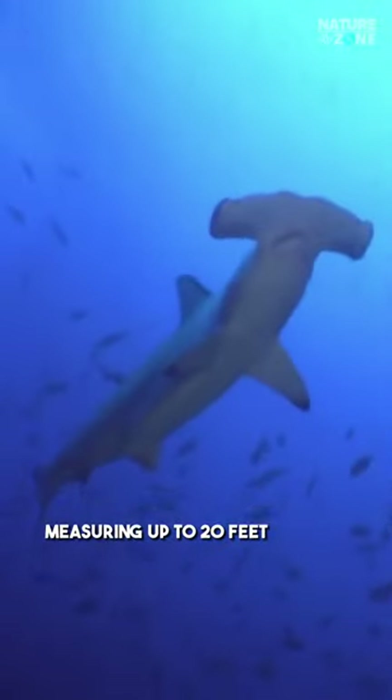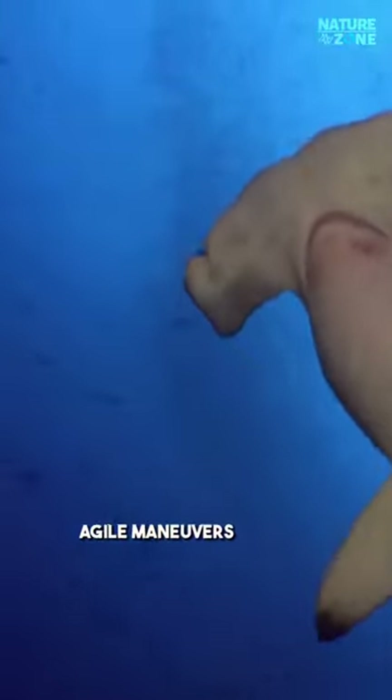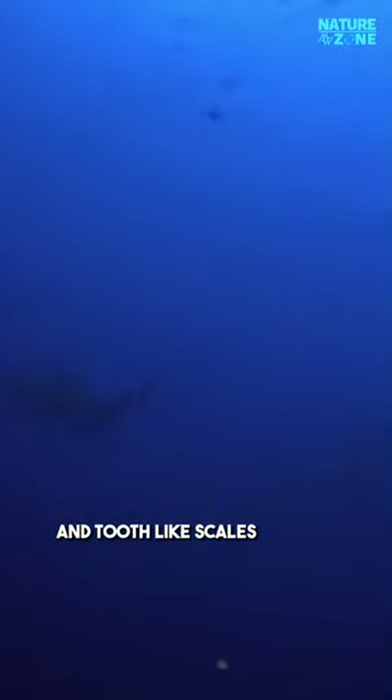Measuring up to 20 feet in length, it boasts a streamlined body, agile maneuvers, and tooth-like scales reducing drag.